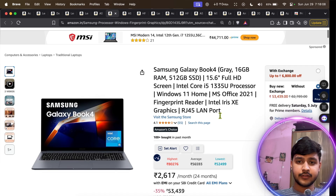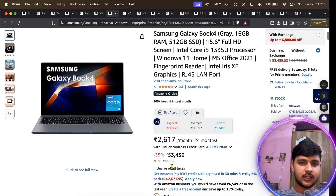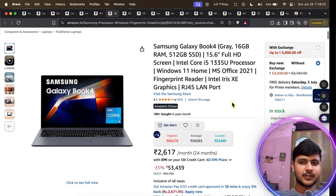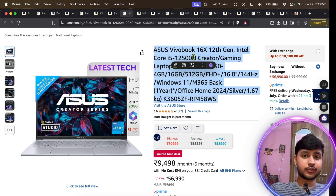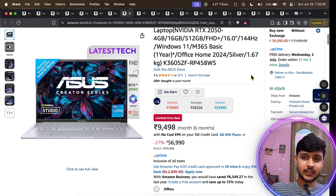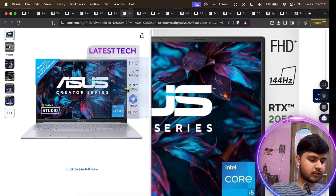Coming to the Samsung Galaxy Book 4, it has 16 GB RAM, 512 GB SSD, a 15-inch screen, and an Intel i5 13th-gen processor — but it has a U-series chip. Getting a U-series at 50k is a bit questionable. If you want a laptop with good graphics, better thermals, and good performance, check out the next option — an i5 12th-gen H-series laptop with a dedicated graphics card, 16 GB RAM, 512 GB SSD, and a 144 Hz display. You can definitely expect top-notch performance from it.